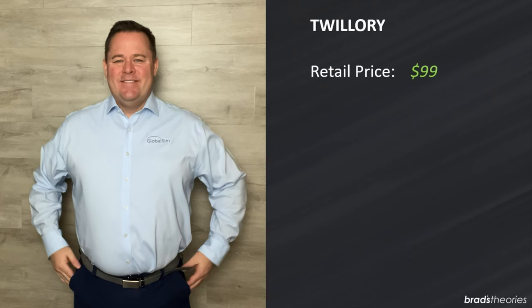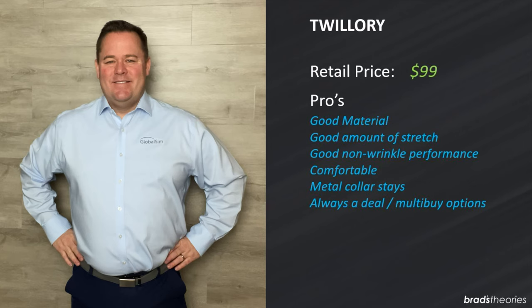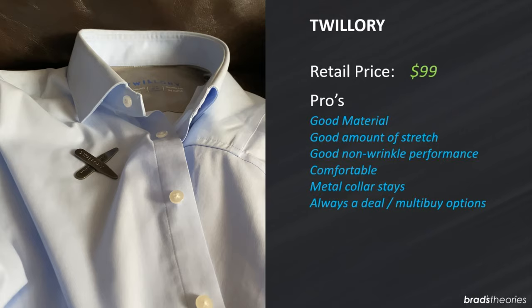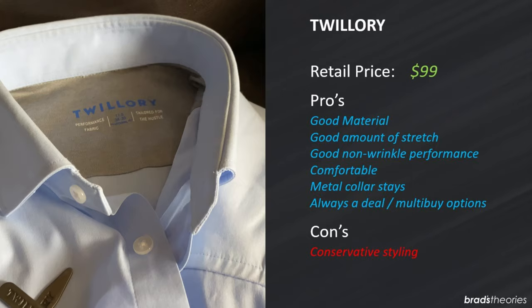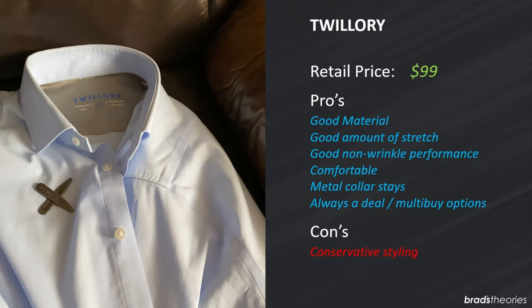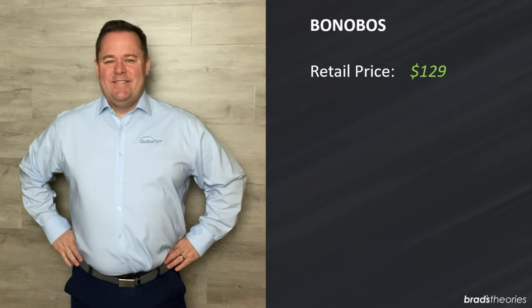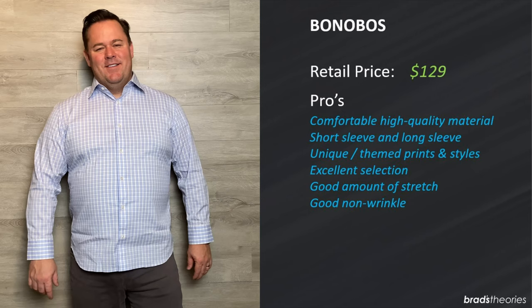Twillery makes performance clothing and they do a good job. Retail price is $99. This shirt does a decent job at everything — good fabric with some stretch, pretty decent non-wrinkle performance, and it's also comfortable. The best thing is you're not going to spend $99 — there's almost always a promotion going on, like a multi-buy where if you buy four or more shirts you get them for $49. I picked up about a dozen for a team going to a trade show and everybody really liked it. It comes with metal collar stays, has an inner lining of performance fabric, and there are no tags, which I really like. Overall a really good shirt and I certainly recommend it for the value.